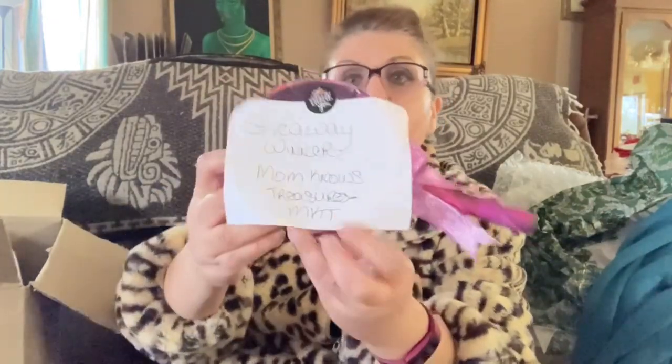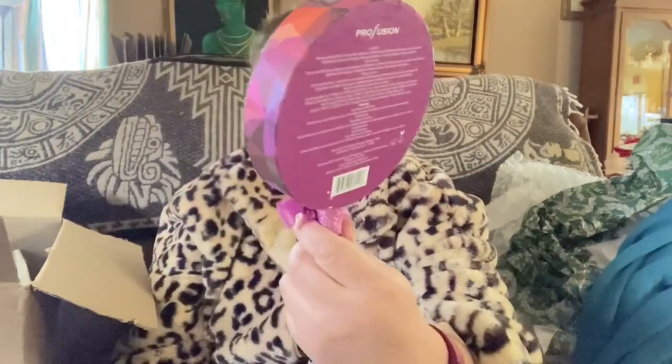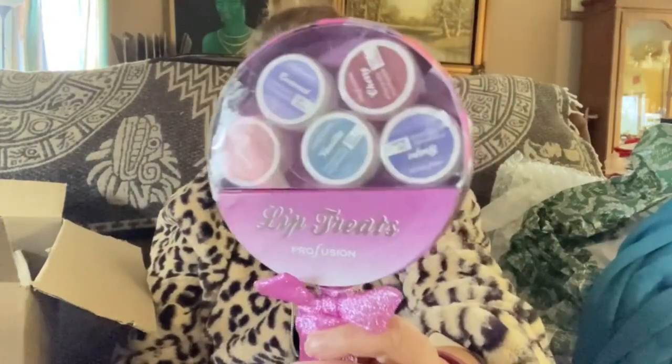I also got a bunch of stuff in a giveaway. I got a lollipop and it's Profusion's Lip Treats — so different lip balms.